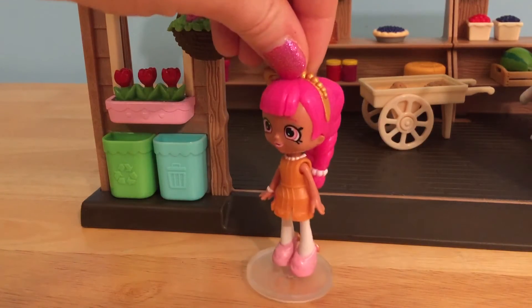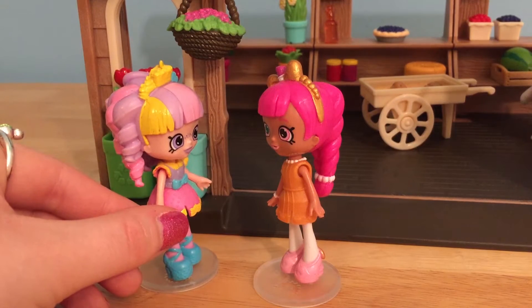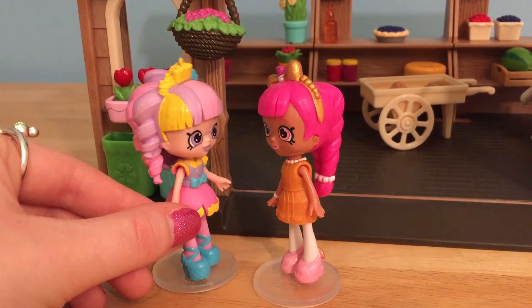Come on, Rainbow Kate. We have to see if the new Shopkins are here. I hope we're not too early. Let's go inside and find out if they've got the new Shopkins.